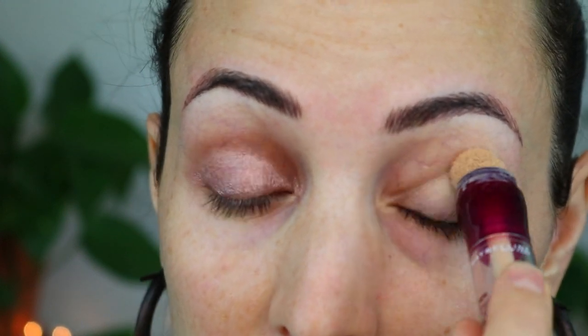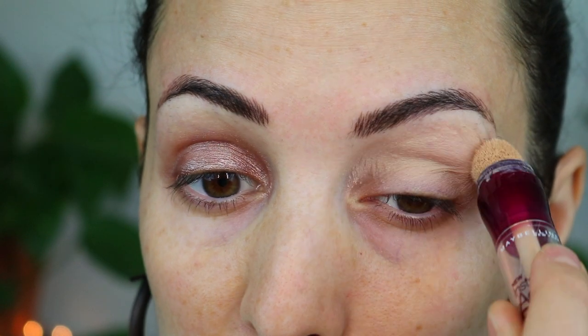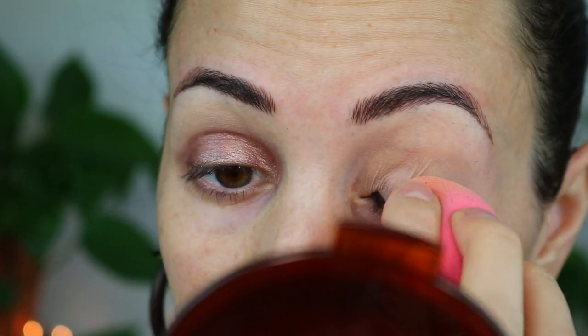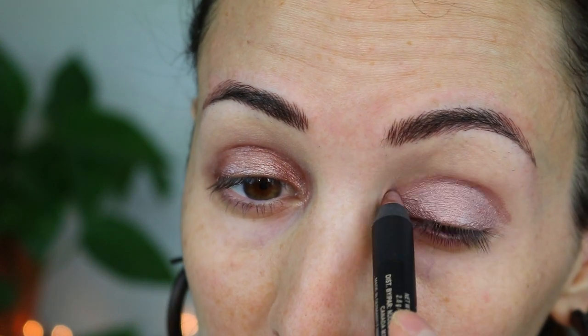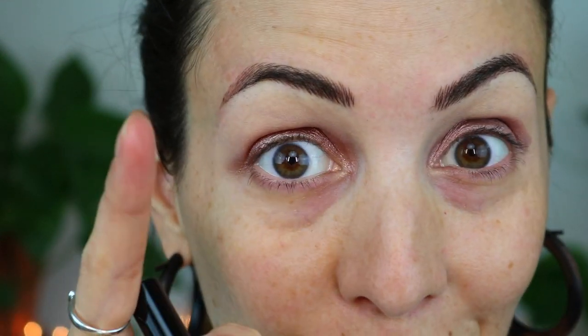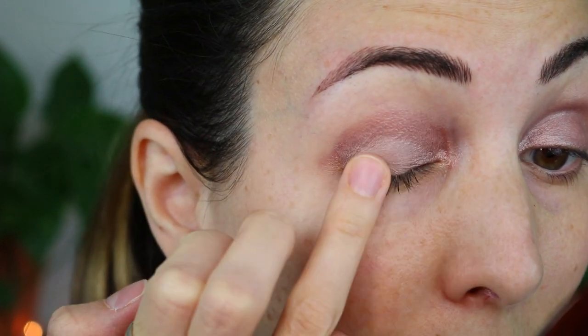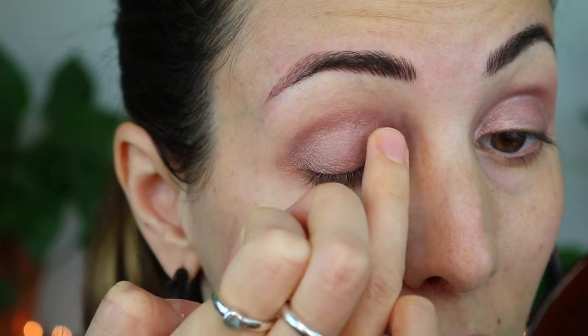I'm going to take my Maybelline Instant Age Rewind and put that underneath because I want a clean base up to the brows — just a very light layer so things look clean and my veins aren't poking through. It's going on a bit differently... it looks more lighter and slightly washed out with the concealer underneath. Good to know — I like it better without the concealer underneath. I'm just going to put a little bit of concealer on top to dilute the color and make it match the other side.